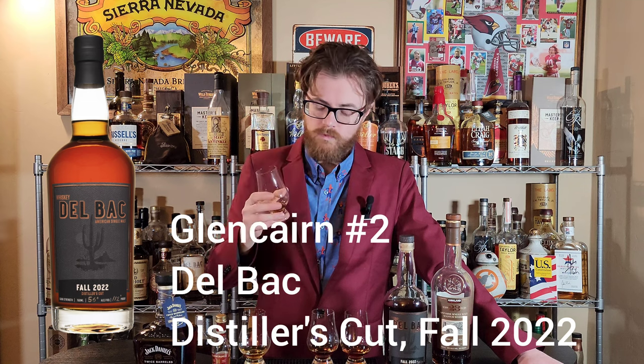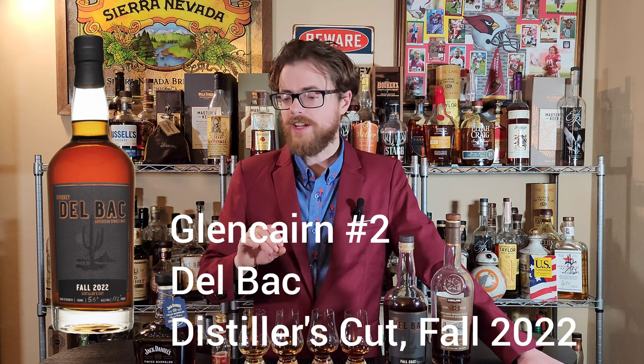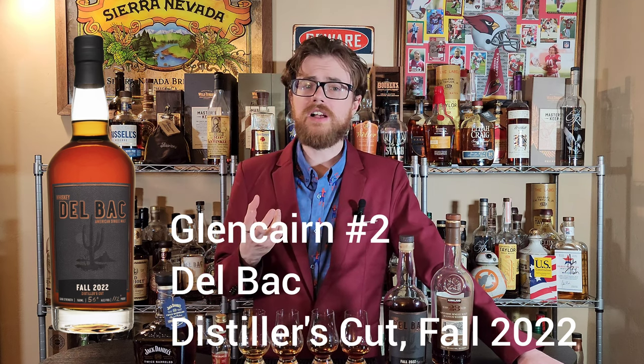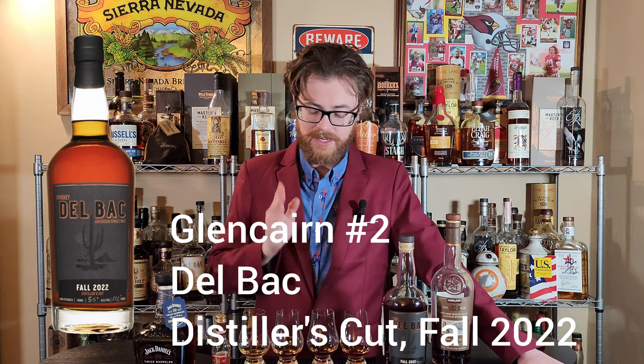A little bit of possibly mesquite. Maybe this is the Distiller's Cut. But yeah, this has got like dark chocolate. This is a really nice nose. That is sweet. That is honey. That has got a great viscosity to it. Unfortunately, I know exactly what it is. That is the DelBoc and that is excellent.